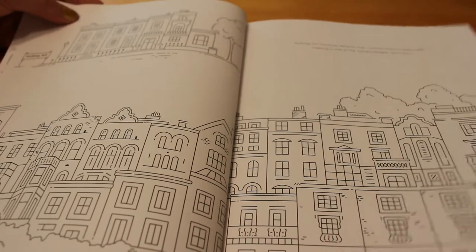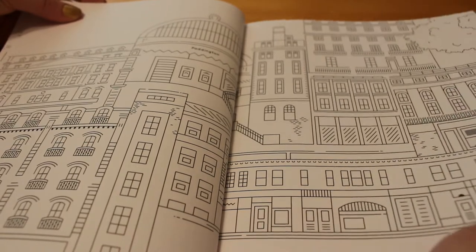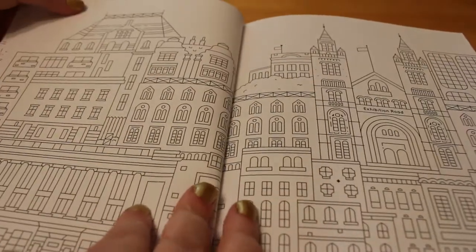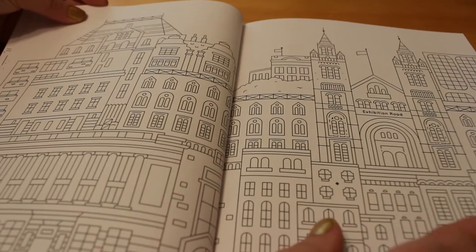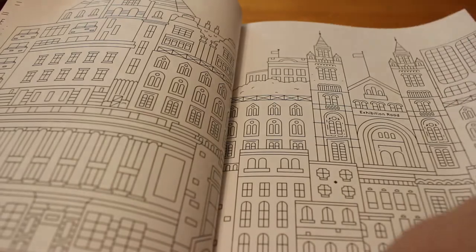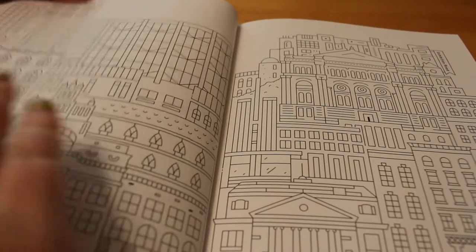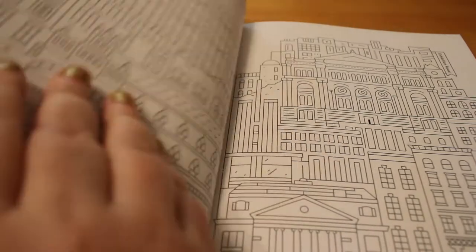Notting Hill. Paddington. This is Exhibition Road — that's just the area. Never been there. And then this looks familiar — Knightsbridge.